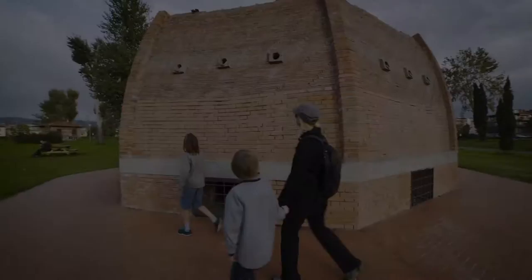We've seen the model of the Duomo and we've seen the dome from the outside, but now we're going to go check it out from the inside.